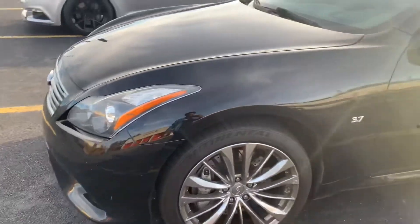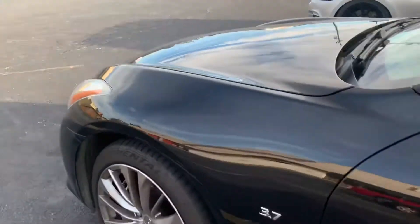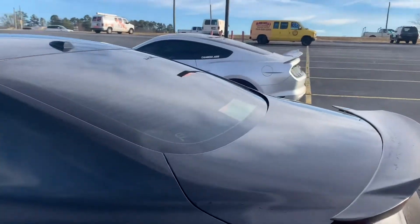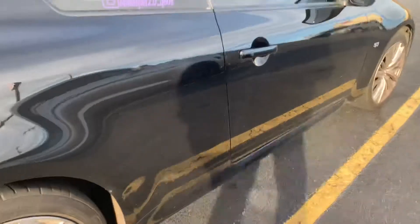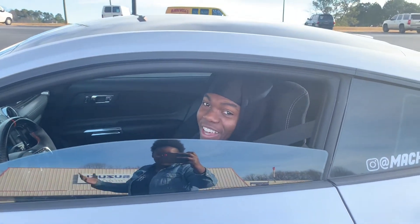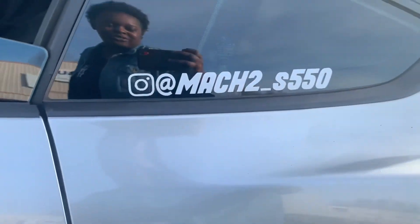As y'all can see we are dirty, so stay tuned for the detailing video after this mod gets done. I'm just gonna walk around the car and give y'all a full perspective on what I'm about to get done. I'm about to head in there for my appointment. All the car page links will be in the description below.